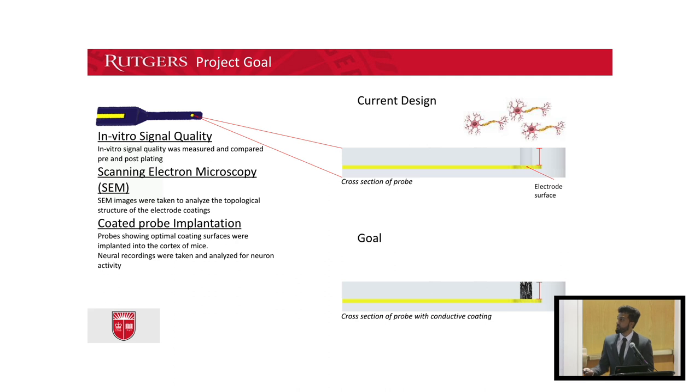To assess the success of the plating, the in vitro signal quality was first measured and compared pre- and post-plating. Scanning electron microscopy images were then taken to analyze the structure of the electrodes. Lastly, probes with optimal coating surfaces were chosen to be implanted in mice and their in vivo signal quality was assessed.